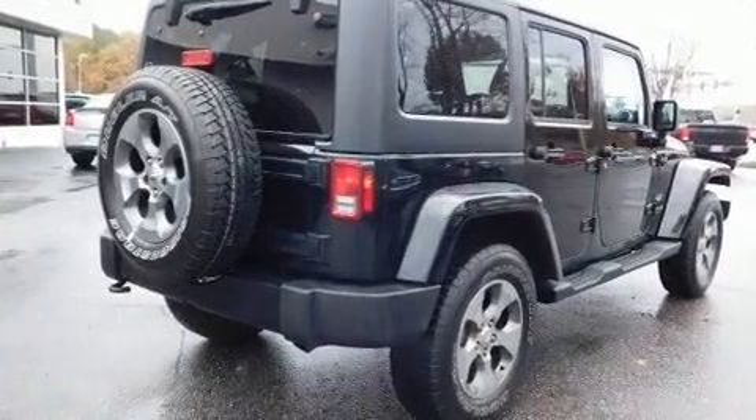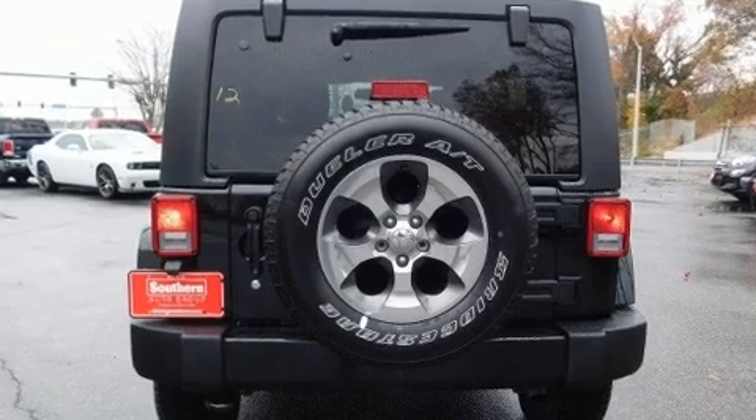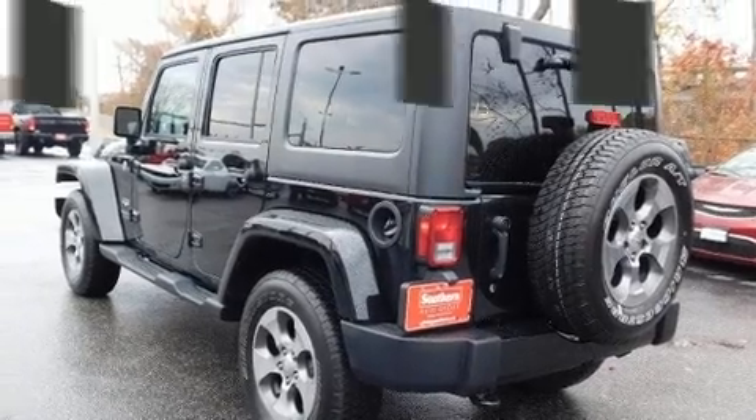Smooth gear shifts are achieved thanks to the refined six-cylinder engine. And for added security, dynamic stability control supplements the drivetrain. Four-wheel drive allows you to go places you've only imagined.